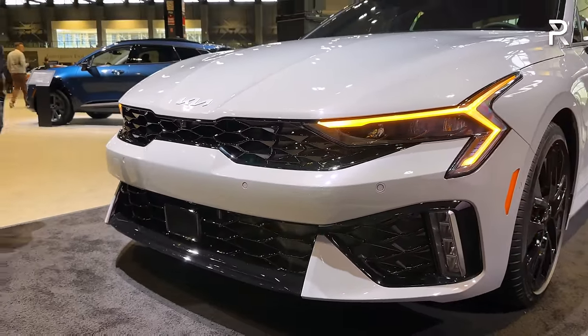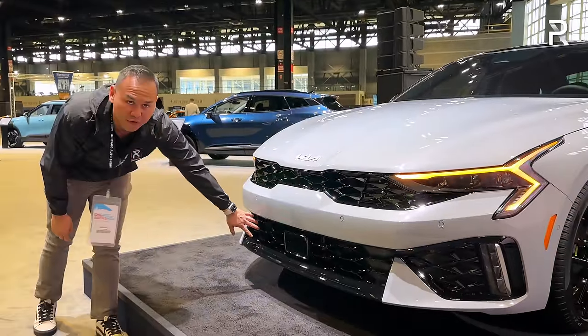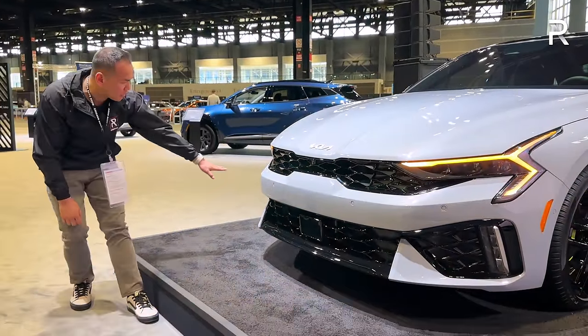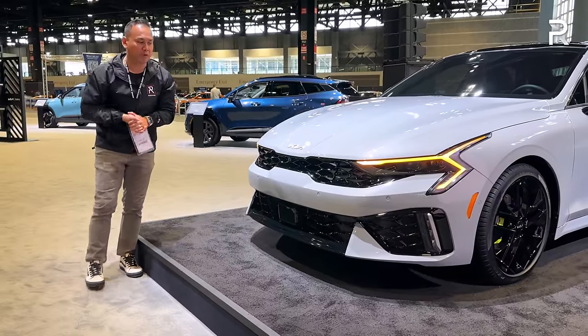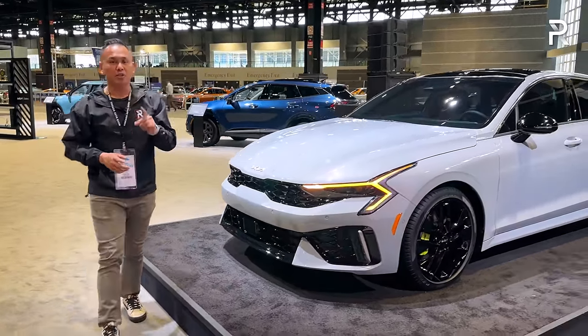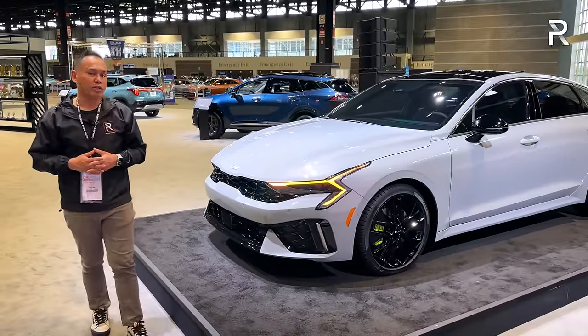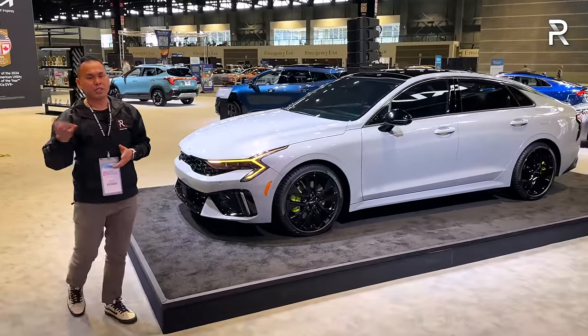Let me know in the comments if you prefer this design or the pre-refresh model. The GT also includes functional air intakes, and there are fog lights on the side of the vehicle along with an LED daytime running light and turn signal. Personally, I think the K5 is one of the better-looking options. Compared to the new Sonata, which also got a refresh in 2024, I personally think the K5 is the better-looking car — but that's always a subjective thing.